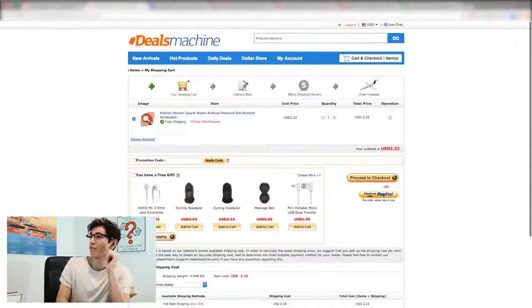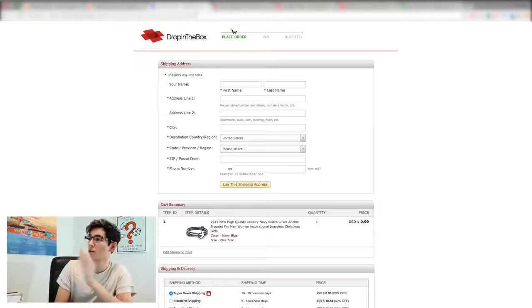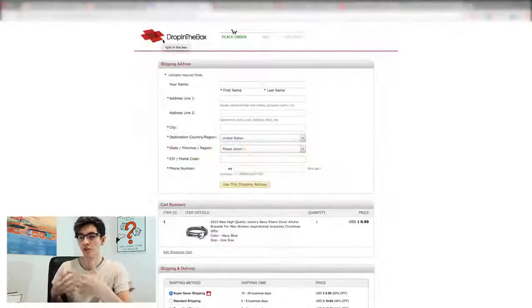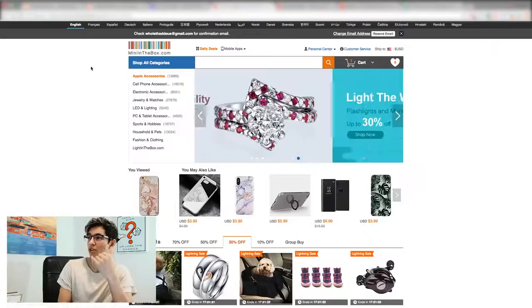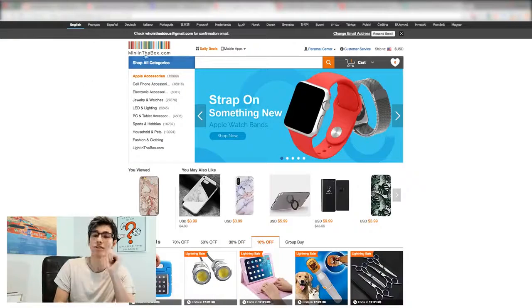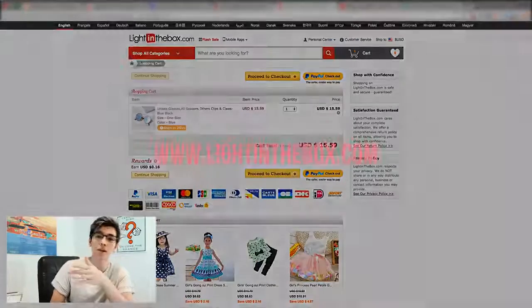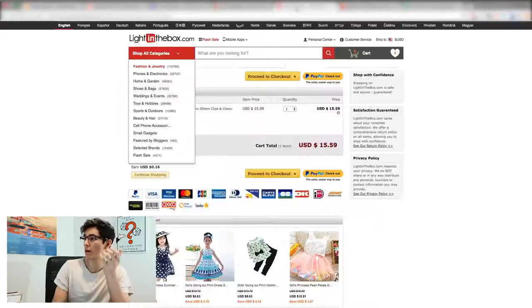Now the third group — I'm 99% certain these are all the same company with different angles. One is called Drop in the Box, which is more tailored towards drop shipping. The next one is called Mini in the Box — you can see why I think they're all similar with the same layout. And the third one is called Light in the Box, which is more tailored to wholesaling.